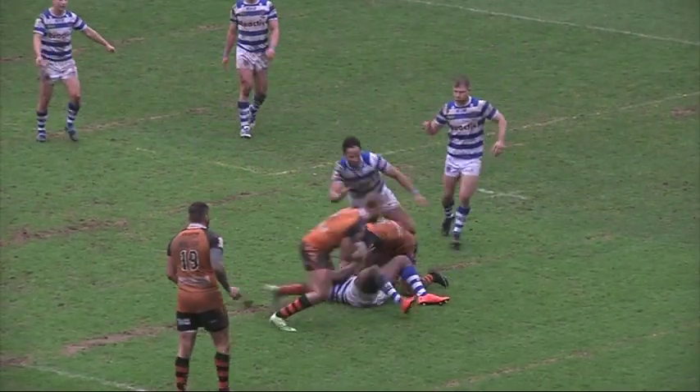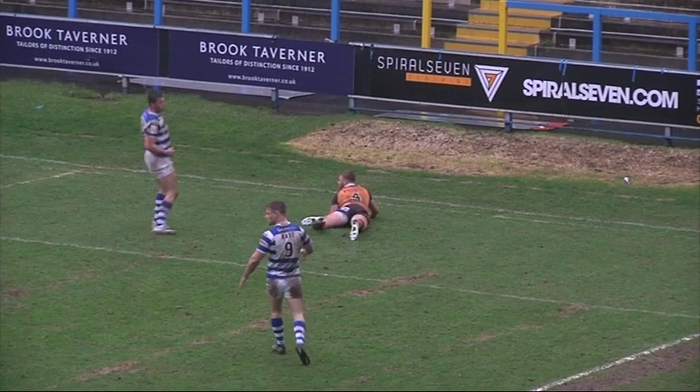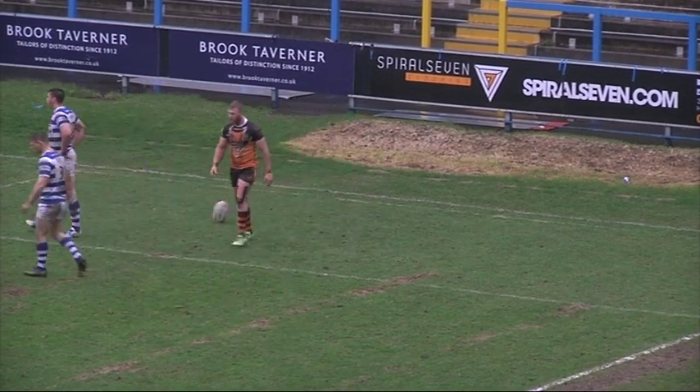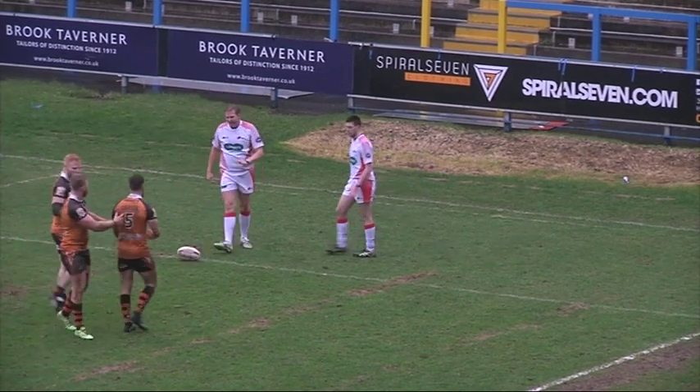Brown again and the ball's come loose — and they're going to score here. It's number four, Perry Whiteley, for Workington. The ball came loose and Whiteley was on hand to pounce on the loose ball and score unopposed.